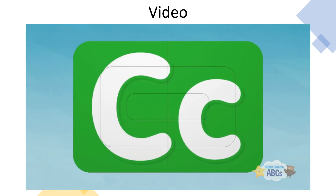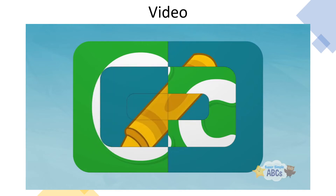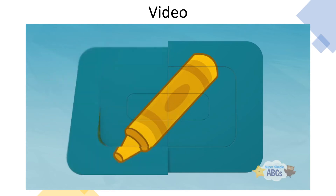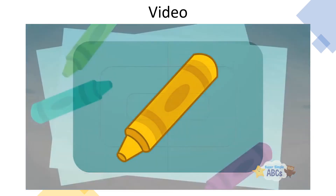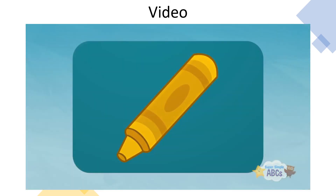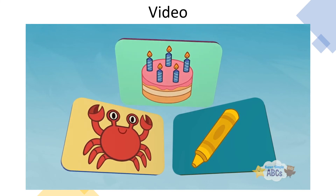Okay, this is the last one. What could that be? Something yellow. And more yellow. Oh, I think I know now. Do you know what this is? Crayon! Crayon starts with the letter C. Can you remember all of the things we discovered that began with the letter C? Crab, Cake, and Crayon!